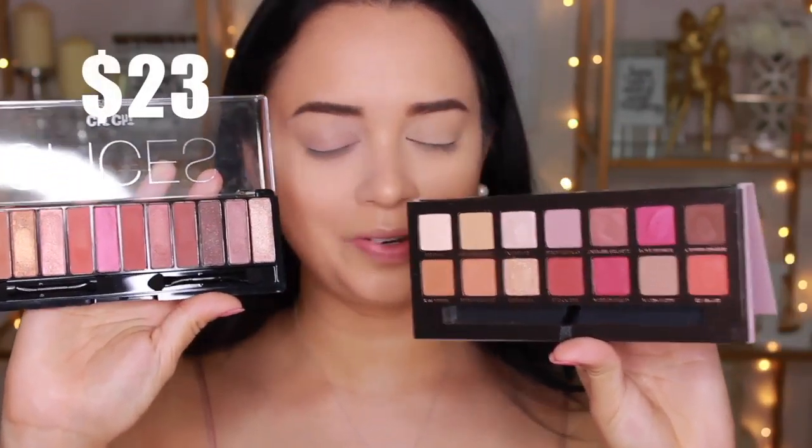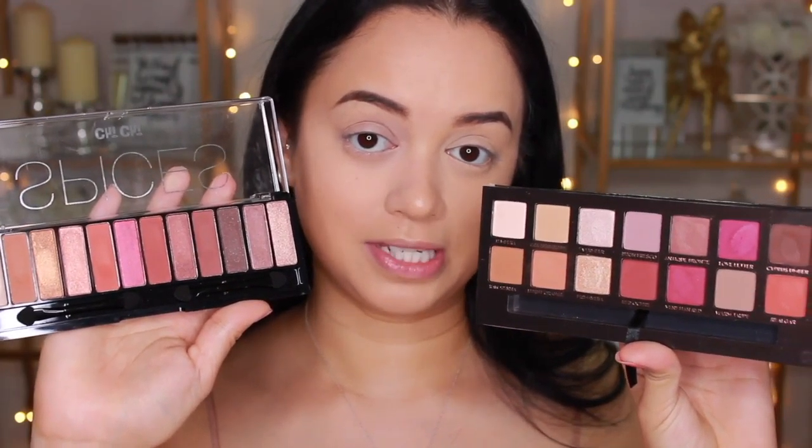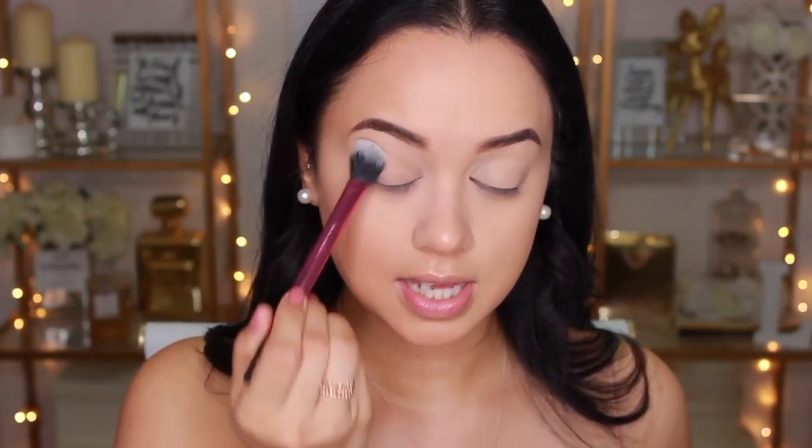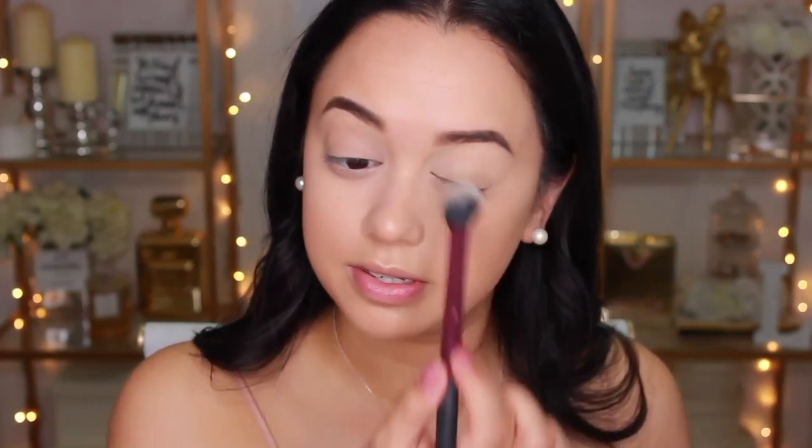Now that my base is done, I'm moving on to the eyes. I'm using the Anastasia Beverly Hills Modern Renaissance palette and the Chi Chi Spices palette — not exactly the same, but very similar in the tones and shades they carry. First I'm applying an eye shadow base: MAC Paint Pot in Soft Ochre for the high-end side, and the NYX Eyeshadow Base in skin tone for the drugstore side. They're both cream products and apply very similarly. I actually had the NYX one first and really liked it, so I'd totally recommend it.